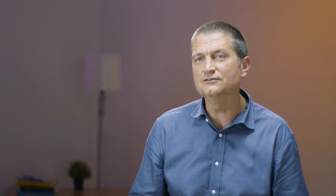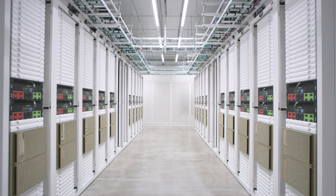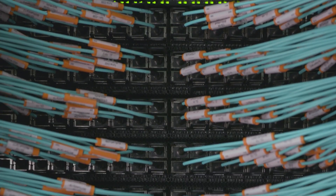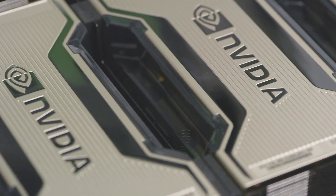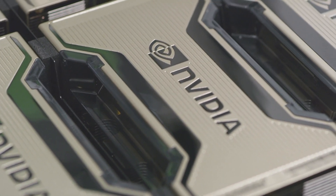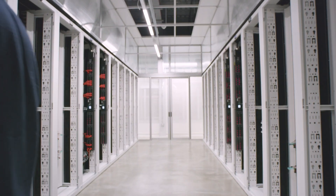So we're hopeful that by processing the whole slide images in one go on Cambridge One, we'll be able to retain a lot of the information that a pathologist might use. Having one of the most powerful supercomputers in Europe dedicated entirely to healthcare sat directly on our doorstep is fantastic — not just for us but for the whole of the UK health ecosystem — and it's going to allow us to do things that we couldn't do before.